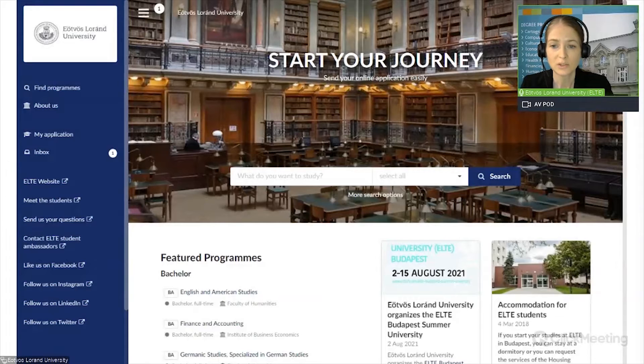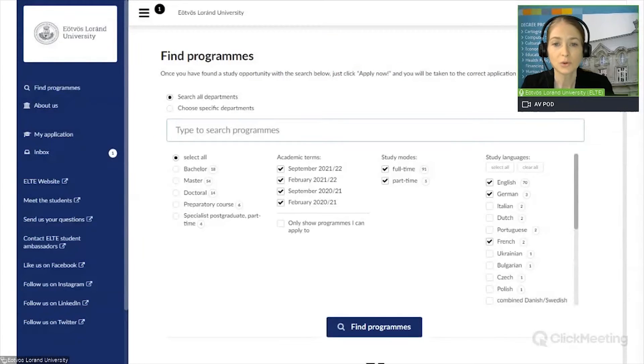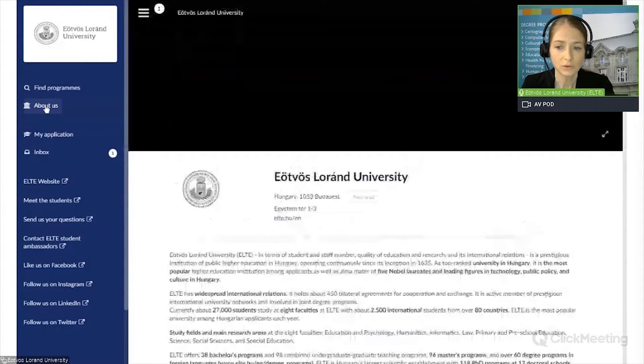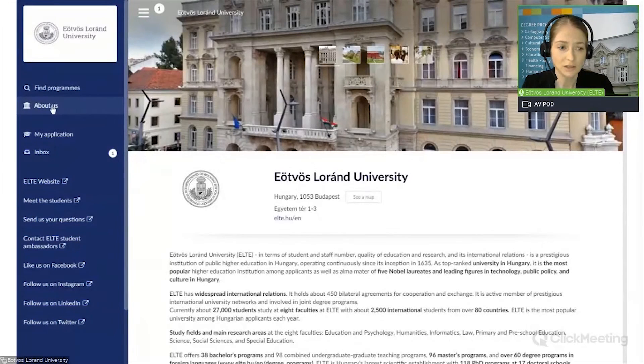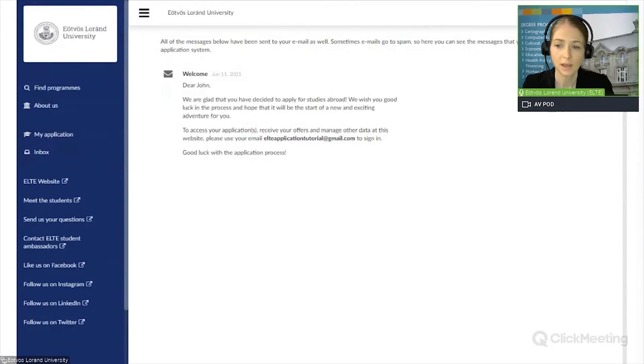The next thing you are supposed to do is to search for the program. You can start your search by clicking on 'Find Programs' in the left-hand column. Let me quickly show you the menu: under 'About Us', you can read information about the university. Under 'My Application', you will have direct access to all of your applications started in the system. Under 'Inbox', you will find all the messages sent to you in the system — all of these messages are also sent to your email address. Sometimes emails go to the spam folder, so here you can see all messages received from the application system. You now have one incoming message: the welcome message about your successful registration.